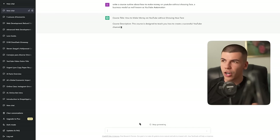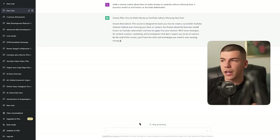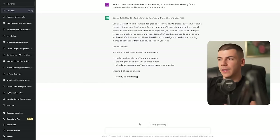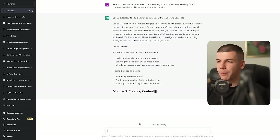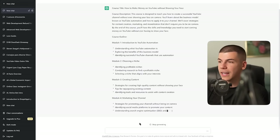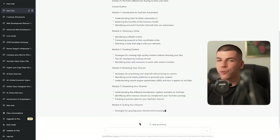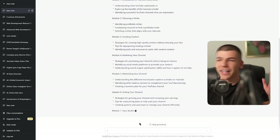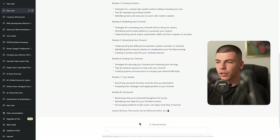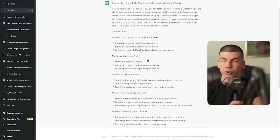ChatGPT starts with a course title, a course description, and then the course outline. Module number one is an introduction to YouTube automation — understanding what YouTube automation is, exploring the benefits of this business model, identifying successful YouTube channels. Then choosing a niche, creating content, marketing your channel, and monetizing your channel. This is a really, really good outline for a course, and it's fully being generated by AI in front of our eyes. We also have the conclusion and some case studies. This is a perfect outline — I'm literally just going to use it, and it was generated in a couple of seconds.